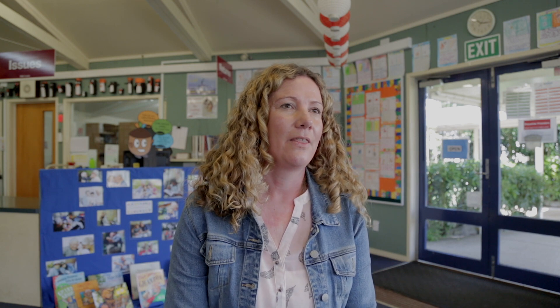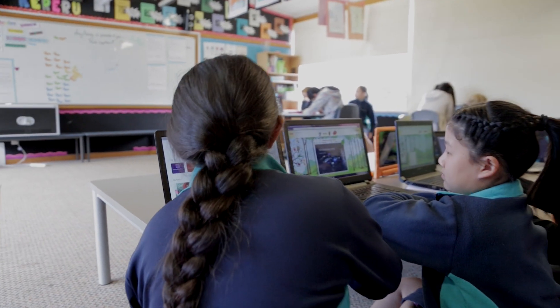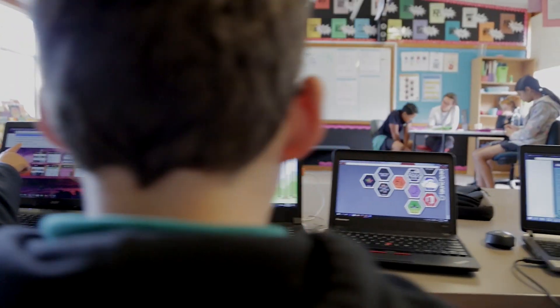Students find it a lot easier to access information using TTS Universal, particularly through the launchpad site, which means they get in immediately and are not distracted by other websites. The impact from the folio reading activities has been huge — they are keen to get onto their reading and carry on at home. For teachers, it's also a one-stop place for online reading.